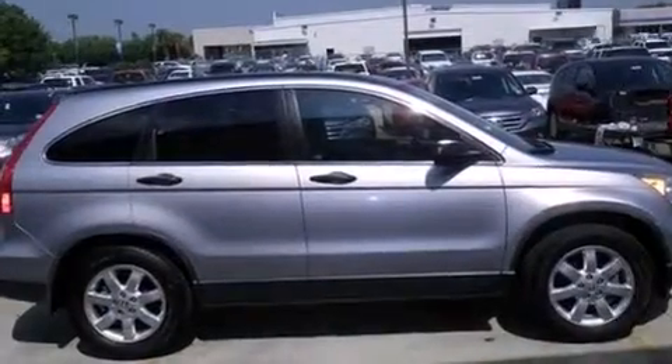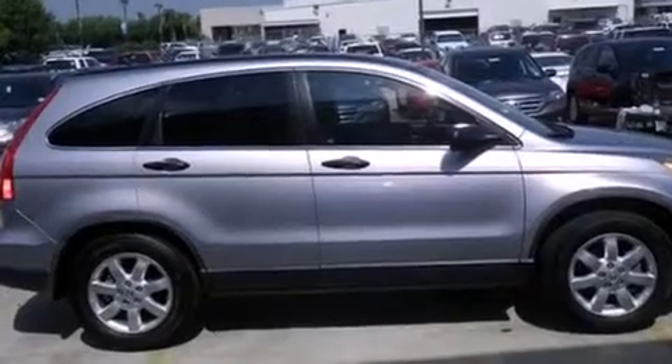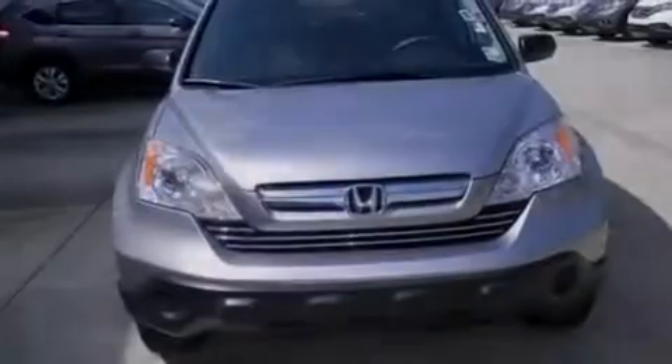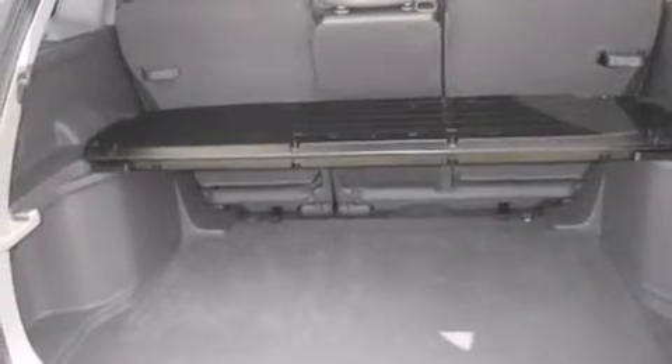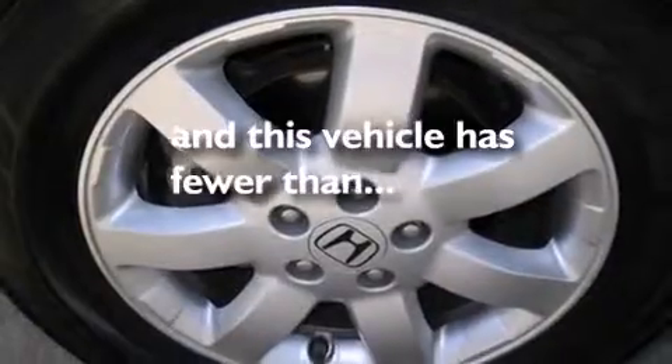All of the following features are included: a sunroof, cruise control, full-power accessories, a CD player, rear curtain airbags, an engine immobilizer theft deterrent system, privacy glass, traction control, and this vehicle has fewer than 38,000 miles on the odometer.